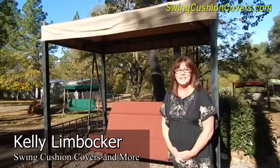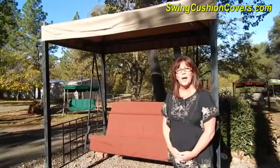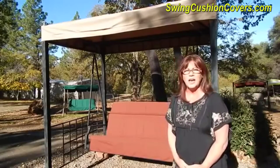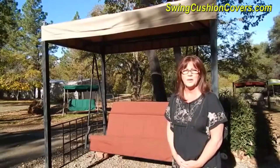Hi, my name is Kelly with Swing Cushion Covers and we would just like to introduce you to our company. We specialize in helping customers refurbish their outdoor patio swings.